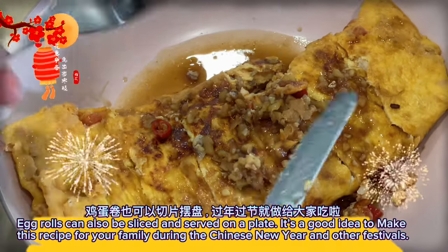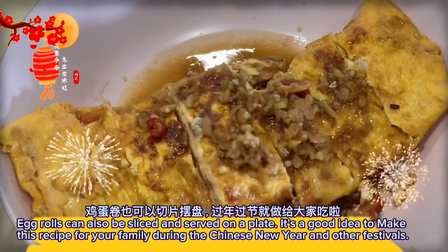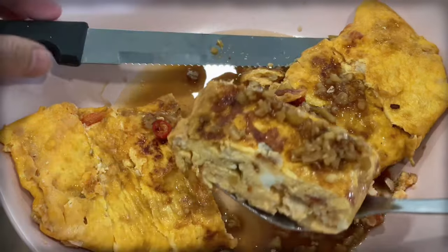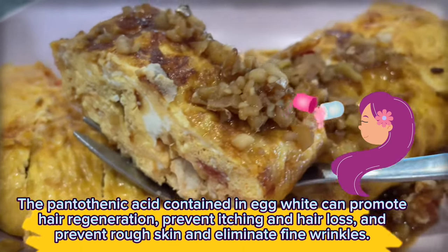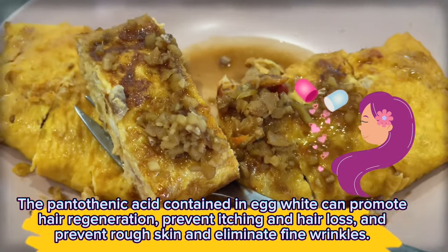Egg rolls can also be sliced and served on a plate. It's a great recipe to make for your family during Chinese New Year and other festivals. The pantothenic acid contained in egg white can promote hair regeneration, prevent itching and hair loss, prevent rough skin, and eliminate fine wrinkles.